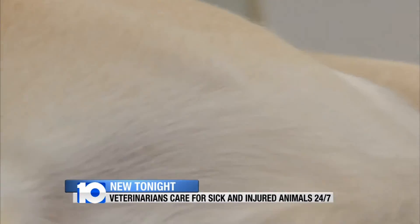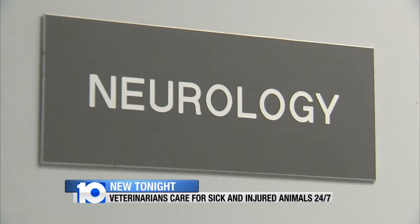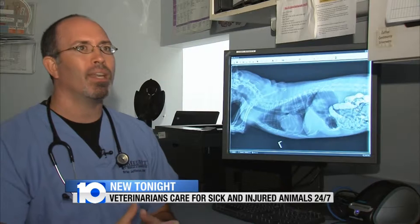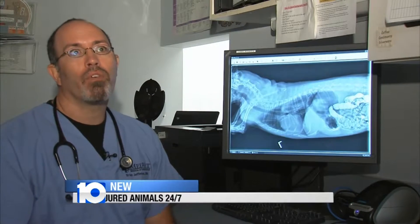She requires an immediate neurological consultation. And at MedVet, there's a team of medical specialists available 24 hours a day. To find all of those specialties under one roof — that's what makes it a very unique environment.